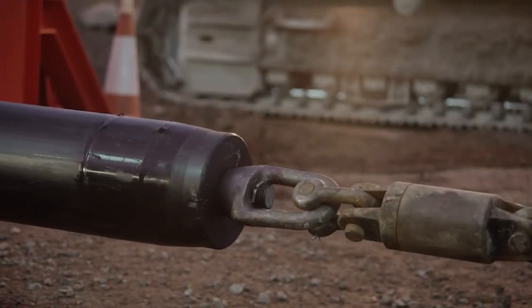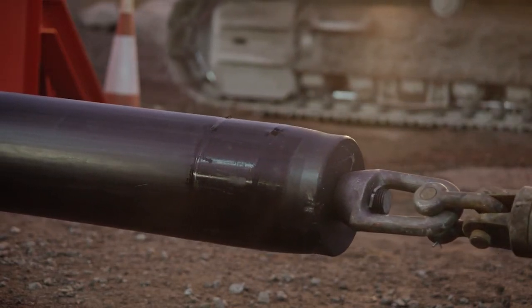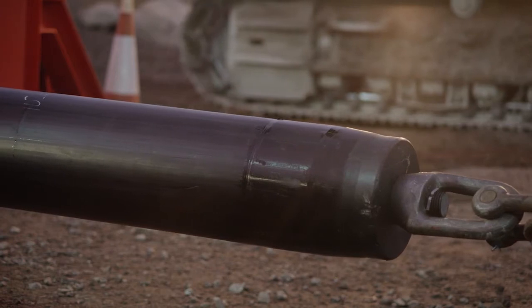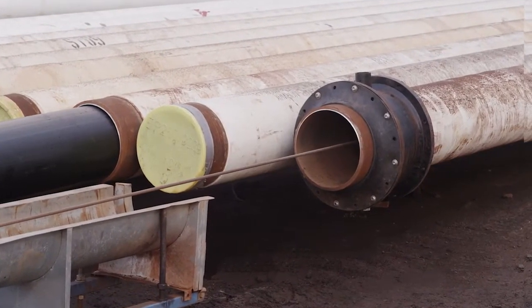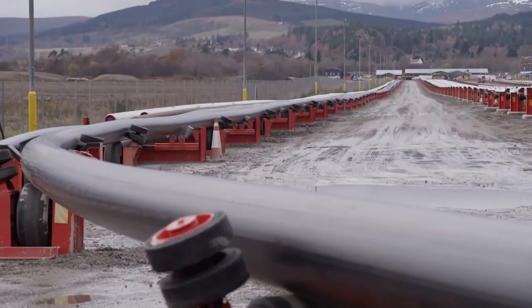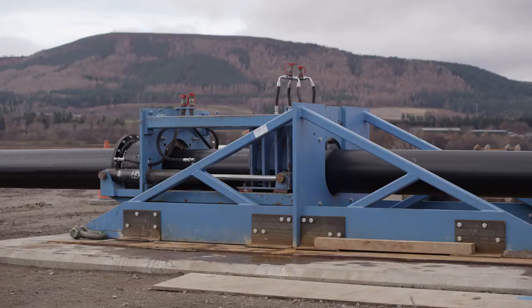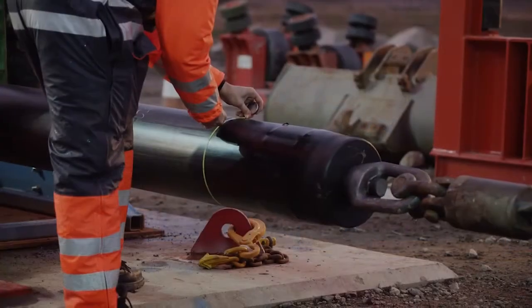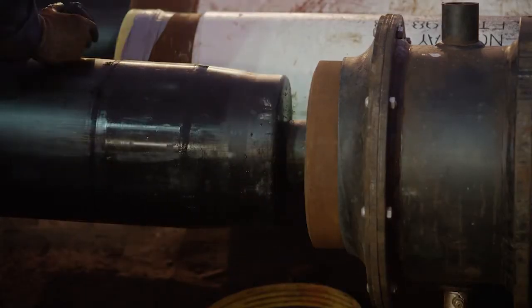For the swage lining process, the polymer pipe outside diameter is designed and manufactured to a size slightly larger than the internal diameter of the steel host stalk. As tension is applied from the winch, the liner string is pulled through the swage lining reducing die in a controlled operation which causes the polymer pipe to be reduced in diameter sufficiently to allow clear passage through the steel stalk.